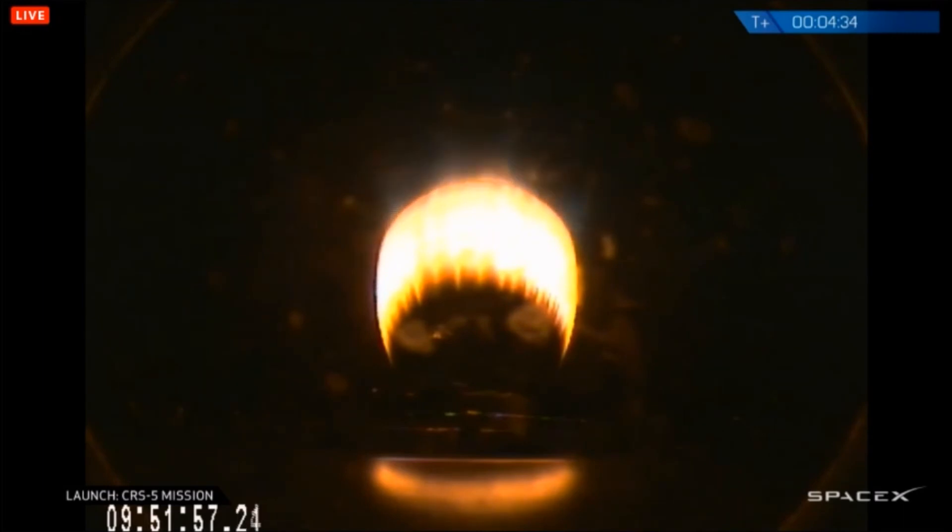Stage 1 is in boostback startup. T-plus 5 minutes, altitude 166 kilometers, speed 2.6 kilometers per second, downrange distance now 225 kilometers. We have stage 1 boostback shutdown.